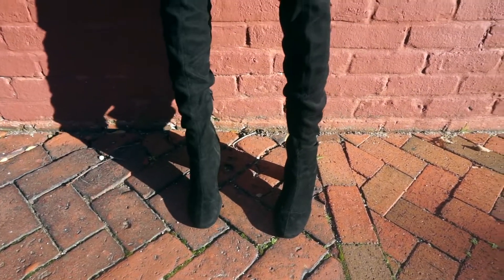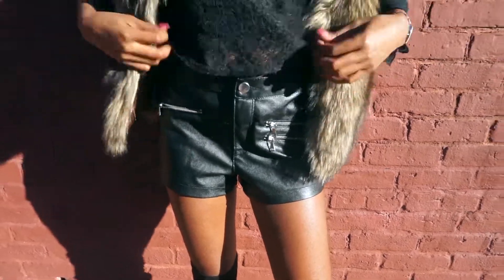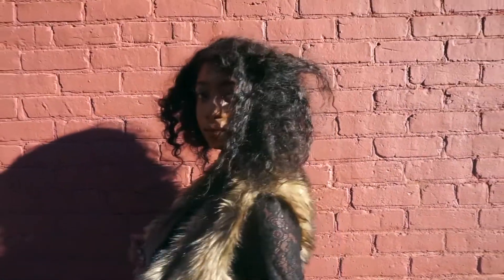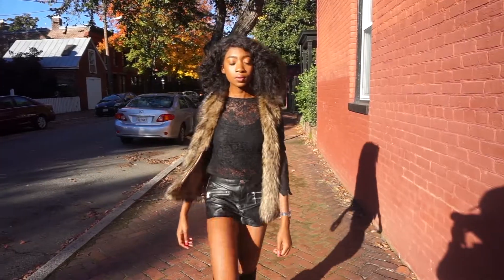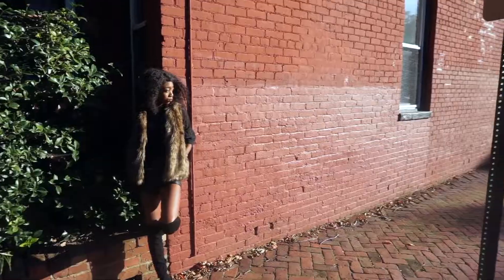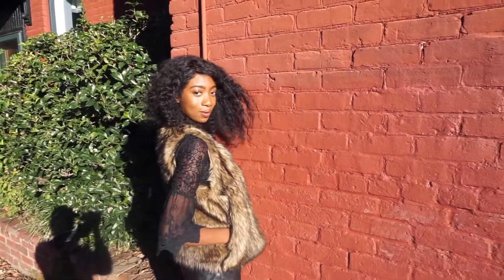This look is a very chic and edgy look. The thigh-high suede boots are from Zara, the leather shorts are from H&M, the faux fur vest is from H&M as well, and the lace print top is from TJ Maxx. This outfit is perfect for those warmer fall days.